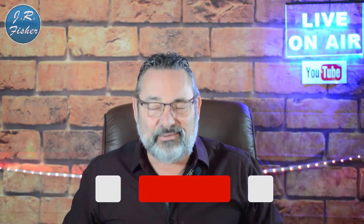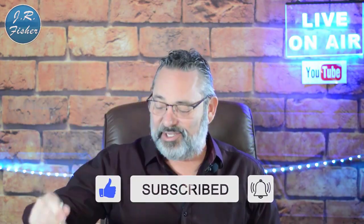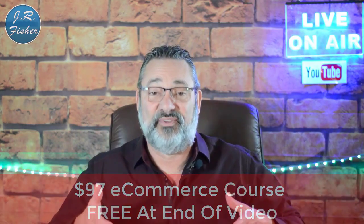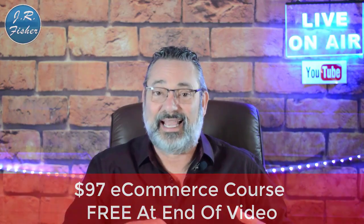If you're new to my channel, don't forget to subscribe and turn on notifications — there's a bell right next to the subscribe button. Click it to turn on all notifications and that's gonna make you part of the Fisher family, the VIP elite group who gets notified every time I do a new video. I also put together an e-commerce course — it's a $97 course but I want you to get it absolutely free because you watched this video. There's a link in the description below.